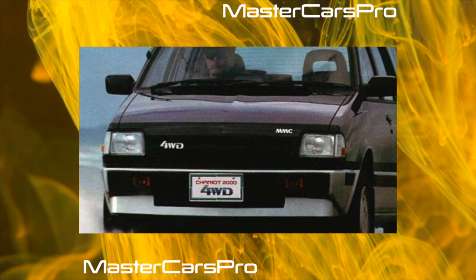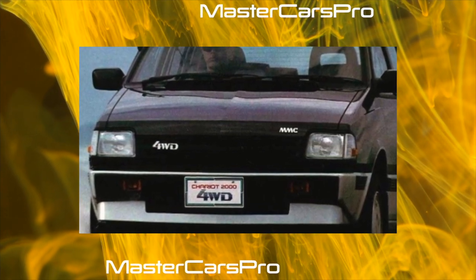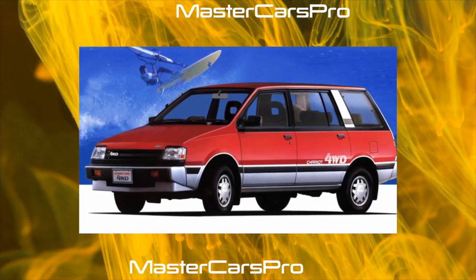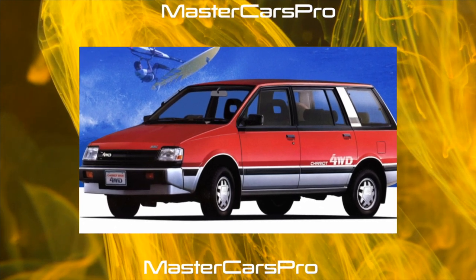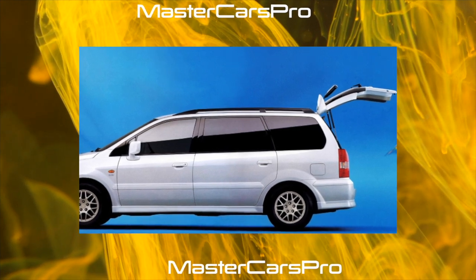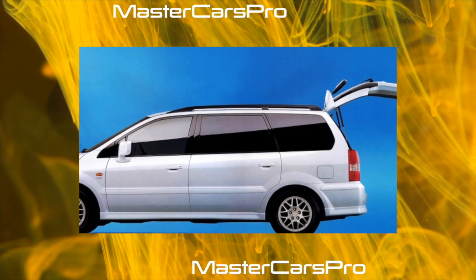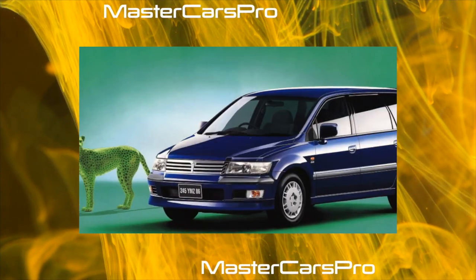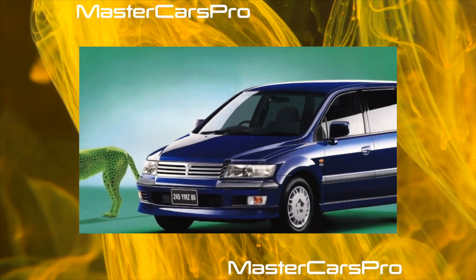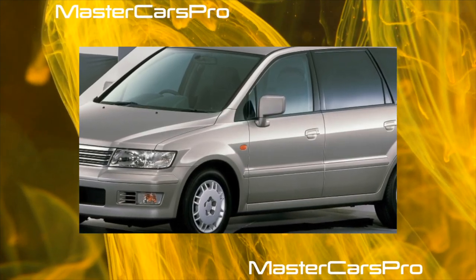Grandis buyers have no choice — almost all cars sold are equipped with a single 2.4-liter gasoline engine. European versions and cars from Belarus with a 2.0-liter turbo diesel unit from VW are rarely encountered. The 4G69 gasoline unit features proprietary Mivec variable valve timing and valve lift, individual ignition coils, and an electronic throttle. These systems work without problems.